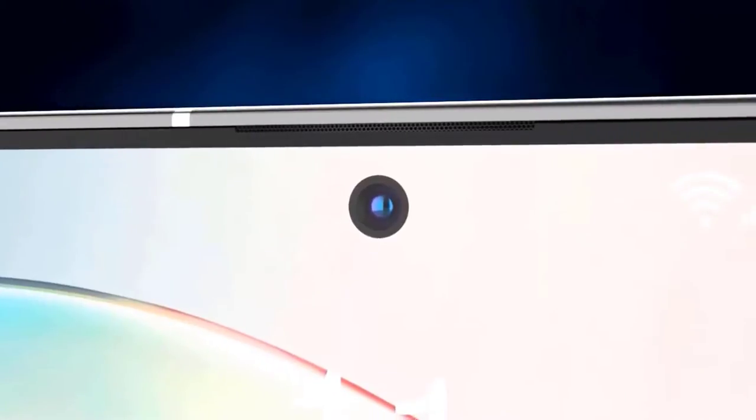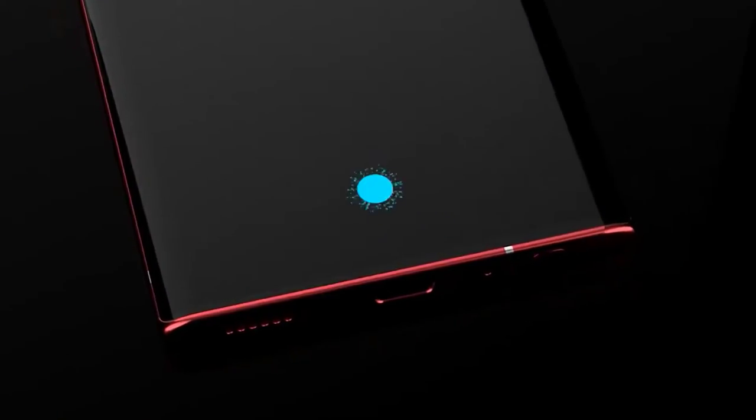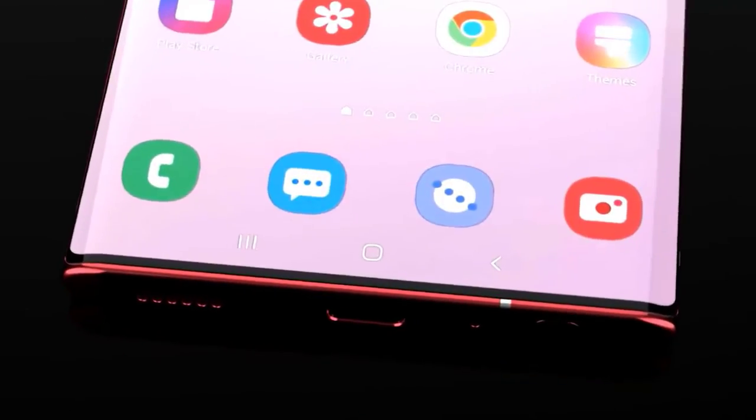Samsung revealed the launch date of August 5 with the caption 'A new look unfolds.' The new emblem was revealed in the mystic bronze color, which according to a report by Phone Arena is likely one of the color choices on the Galaxy Fold successor, and the refresh rate is anticipated to be dropped to 60 hertz.